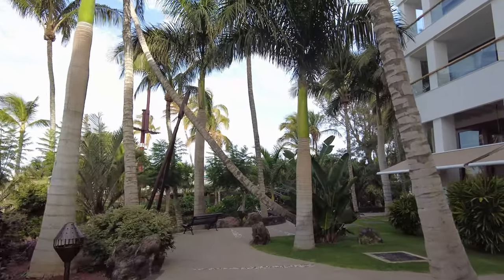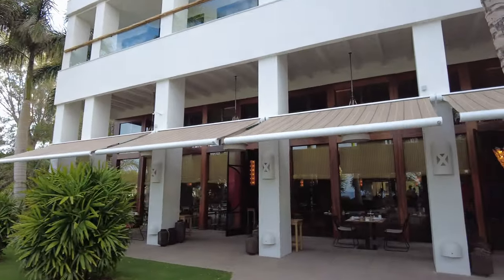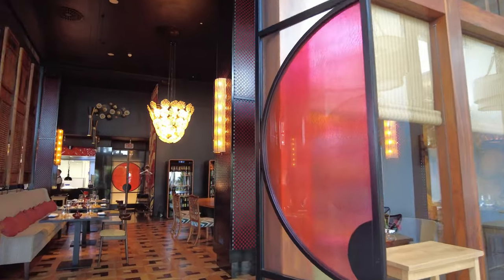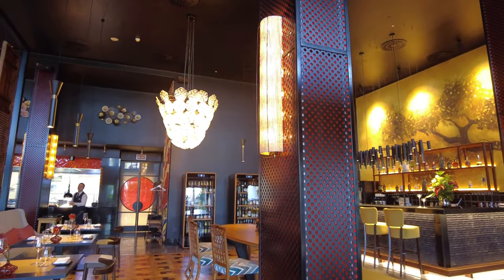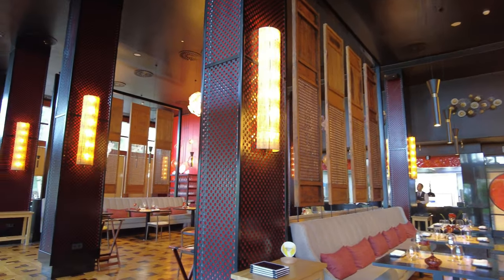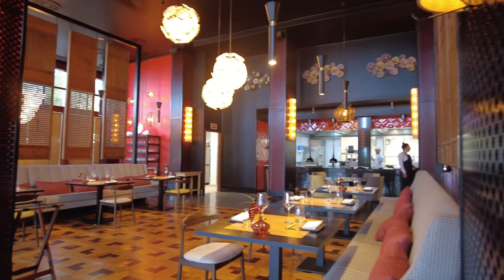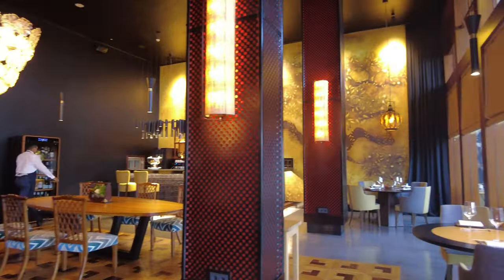It was breakfast time, so many people were in the main restaurant, but I did spot this restaurant which was open. So I thought, why not have a little cheeky look inside — and just look at it. I'm not sure what type of restaurant this is, but look at the decor: it is super modern and just immaculate. It looked like it could be a sort of Japanese style restaurant, so if anybody has stayed here, please let us know what it is. When I stay here, I'll be able to tell you exactly what it is and show you what's on offer.